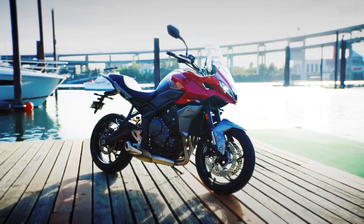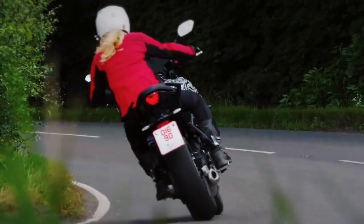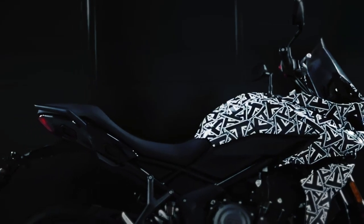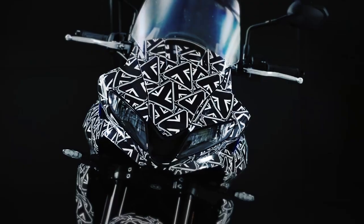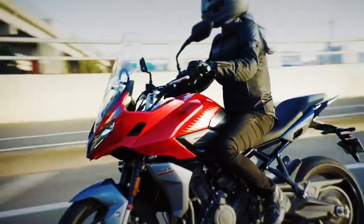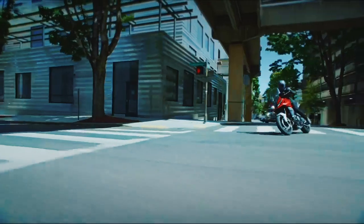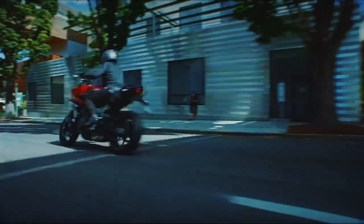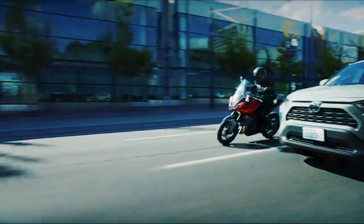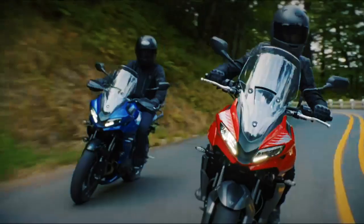Adventure-inspired styling may tether the Tiger to the ADV world, but under that cladding, the Sport 660 shares a lot with Triumph's new Trident 660 platform. From the 17-inch wheels to the Nissin braking system, from the Michelin Road 5 tires to the electronics suite, Hinckley leverages much of the Trident's core components for the new adventure sports model. Even the liquid-cooled, 12-valve, 660cc inline triple remains unchanged, producing 80 horsepower at 10,250 rpm and 47.2 lb-ft of torque at 6,250 rpm.